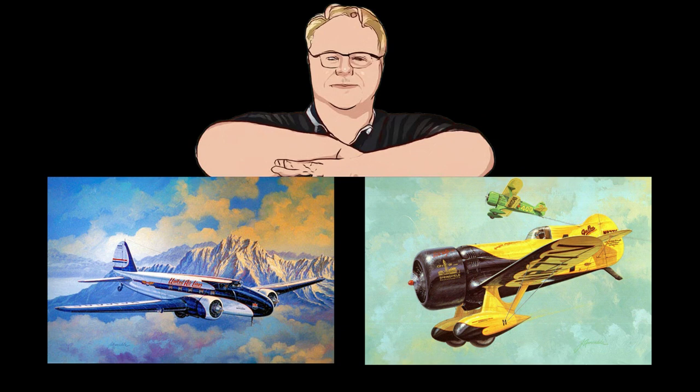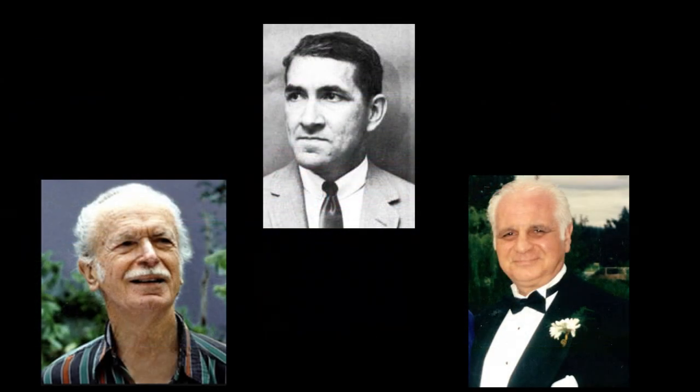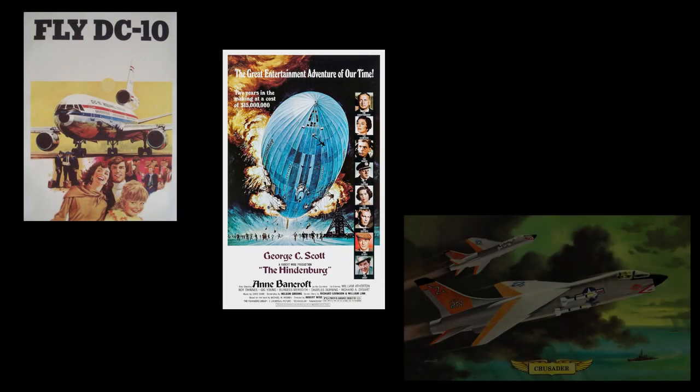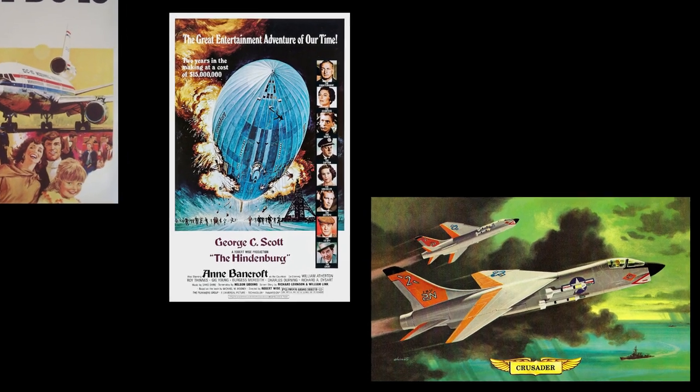Hello everyone, Max of Max's Models here. On occasion we discuss kit model box art, and after an email I got from Mike of Celebrating Aviation, Mike Machette, I thought you might enjoy the subject of box art artists who came from or also worked in the U.S. aerospace industry. This is not a comprehensive list, but it should give us a good idea about how talent can migrate between industries that are only distantly related.